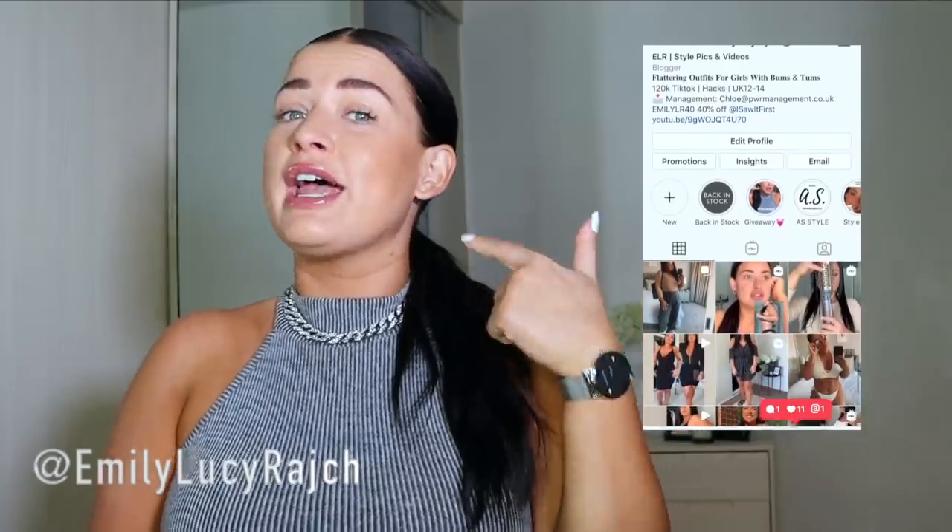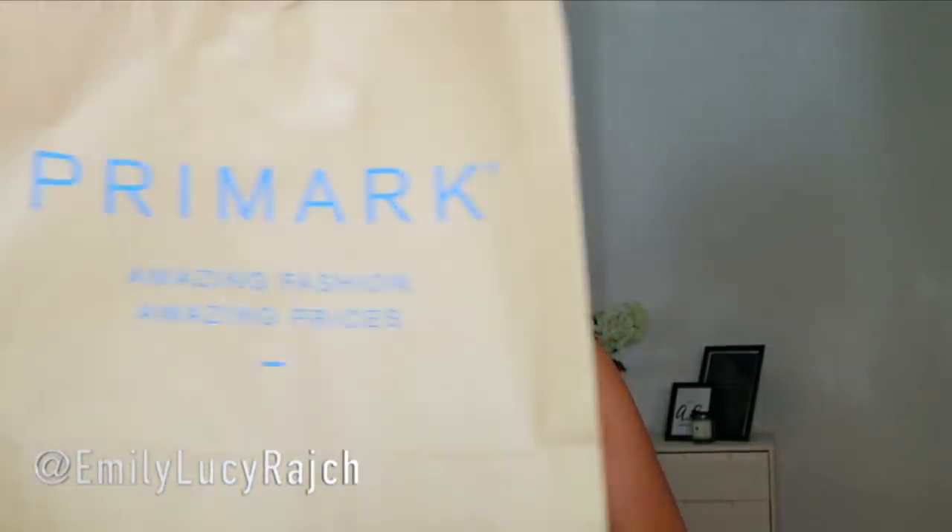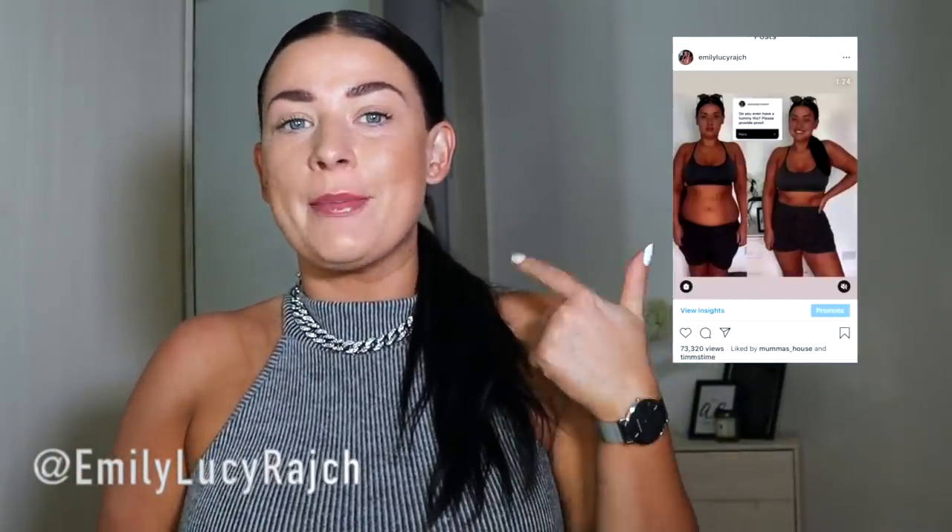Hi guys, welcome back to my channel. If you're new here, I'm Emily Lucy Ratch. I have an Instagram account, a TikTok account, and now a YouTube account for midsize girls, size 12 to 14. Today I'm going to talk to you about something I'm excited about — shapewear. Not just any shapewear: Primark shapewear.